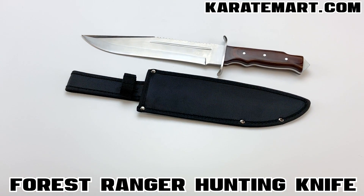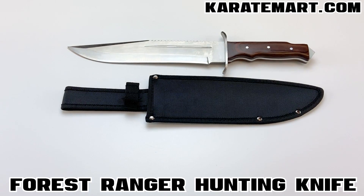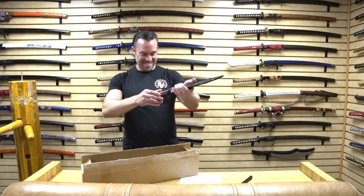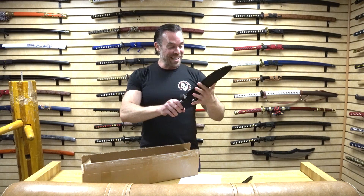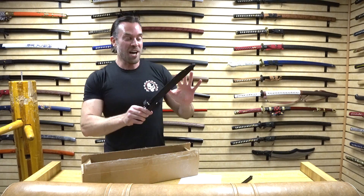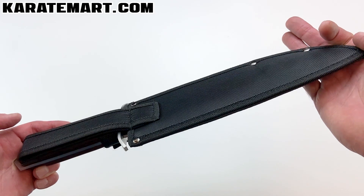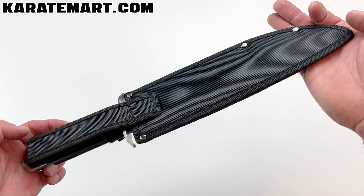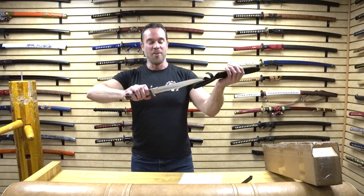Our next weapon is the Forest Ranger Hunting Knife. I recently watched First Blood and this actually reminds me of something that Rambo would have used — very cool. First off, it comes with a really nice heavy-duty nylon sheath with a belt loop so we can hang it from the side of our body.